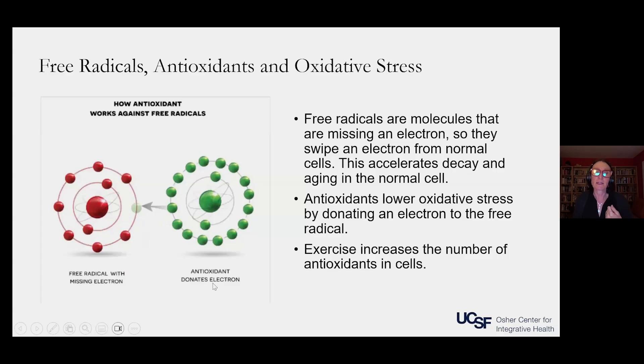The cell starts to decay and age because the free radical is damaging it by stealing its electrons. Antioxidants — what you see on the right in green — are compounds and molecules that have extra electrons to give. When you mix an antioxidant with a free radical, it will donate the electron, and that way the free radical doesn't damage the cell.